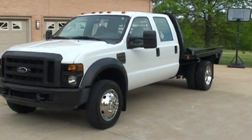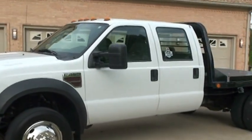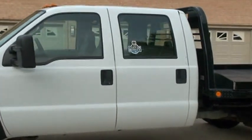It's a crew cab, it's an XL. It does have the Power Stroke 6.4 liter diesel.